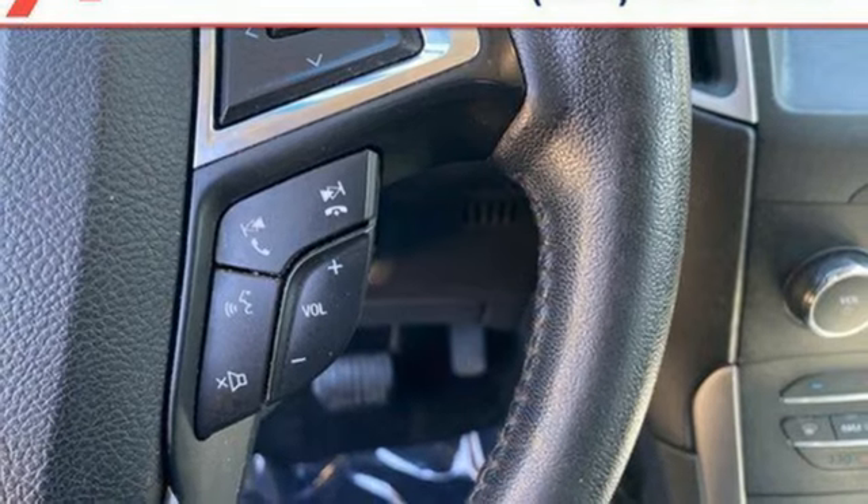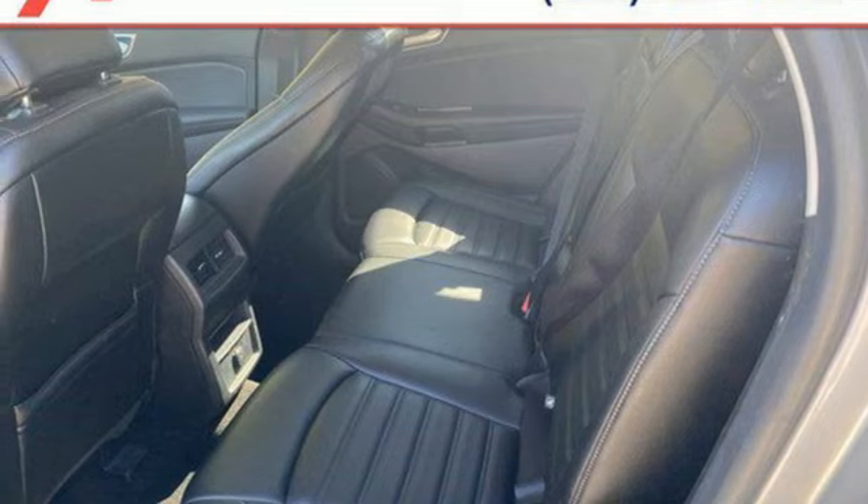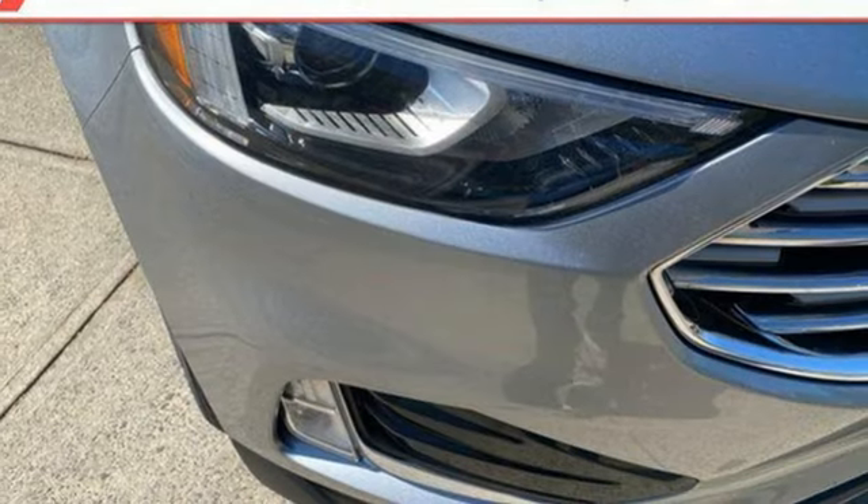AM/FM satellite radio, active grille shutters, doors and push-button start proximity key, and automatic transmission.